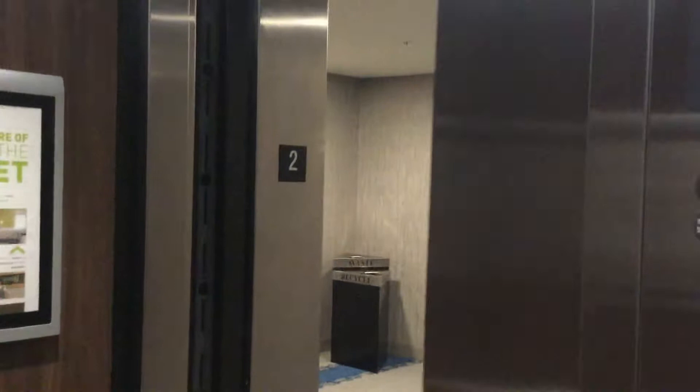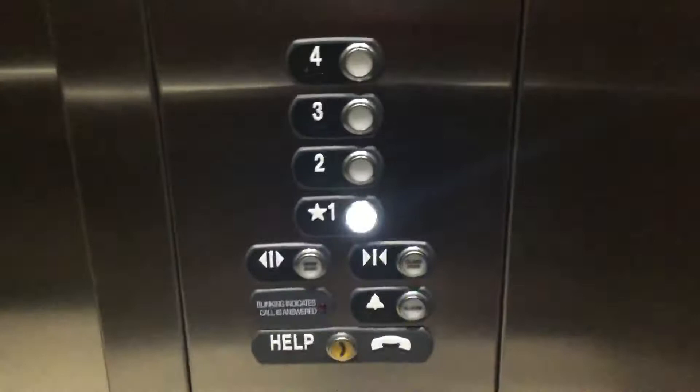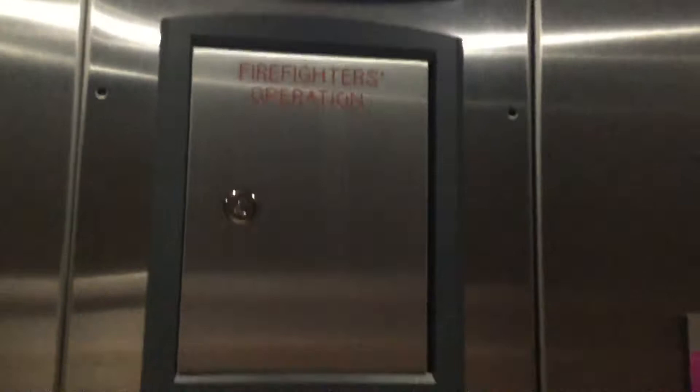Let's go down to one and switch elevators. These are the fixtures, these are the key switches, firefighters operation cabinets. Let's go up to four.